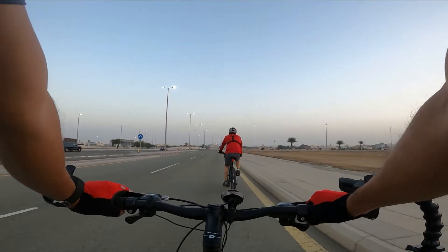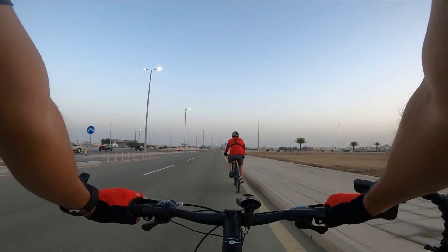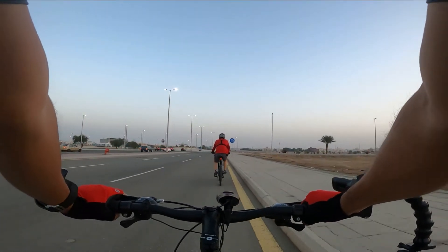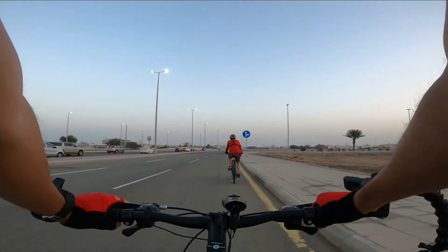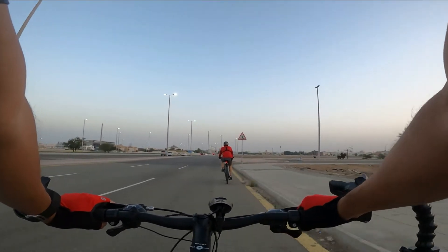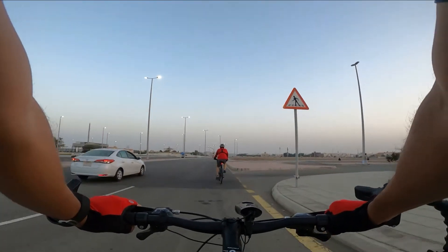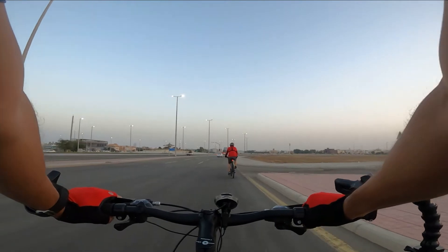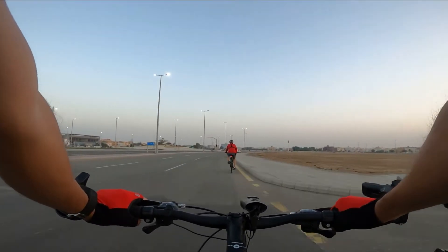We are approaching the Globe Roundabout but we will go to the right and continue to merge. We are now approaching the Fountain Roundabout. During holiday time or weekends this is very beautiful to look at because the water fountain will be working, but for now it is morning time so the fountain is not operating.